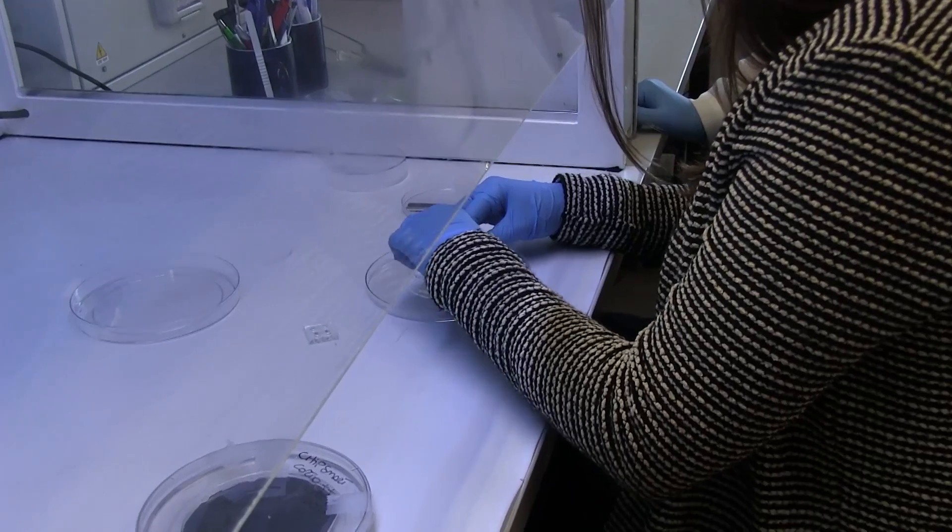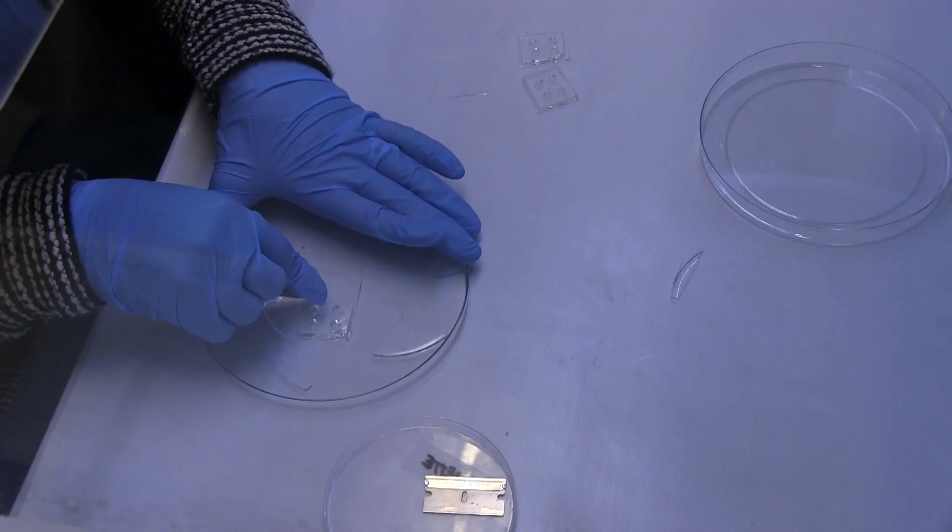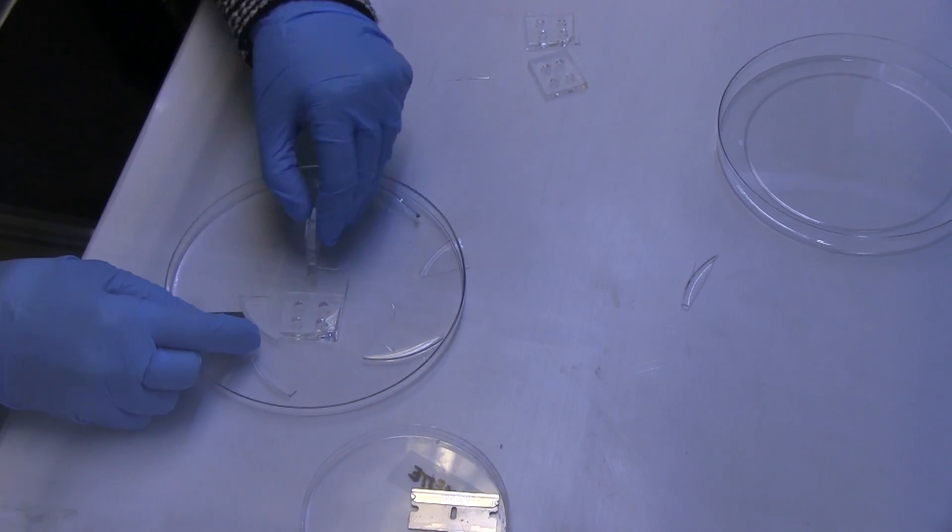Microfluidic technology is an enabling technology which allows us to handle very small amounts of cells, molecules and fluids. We are at the nanoliter scale. The fact of translating the experiments to the nanoliter scale has several advantages that can be summarized as cheaper, faster and smaller.